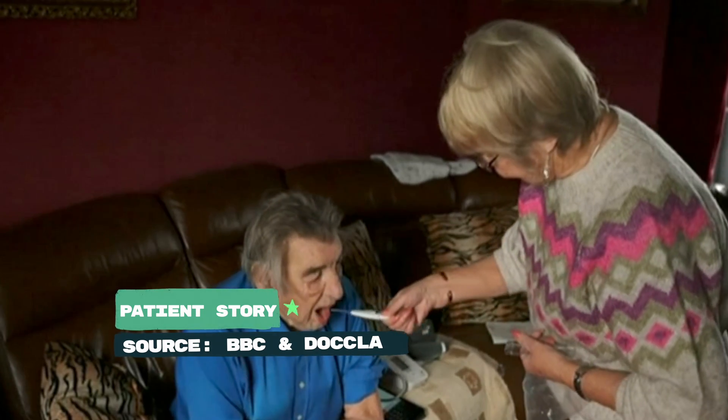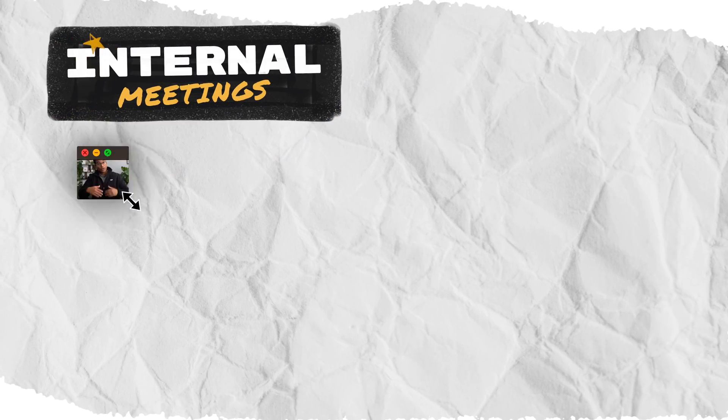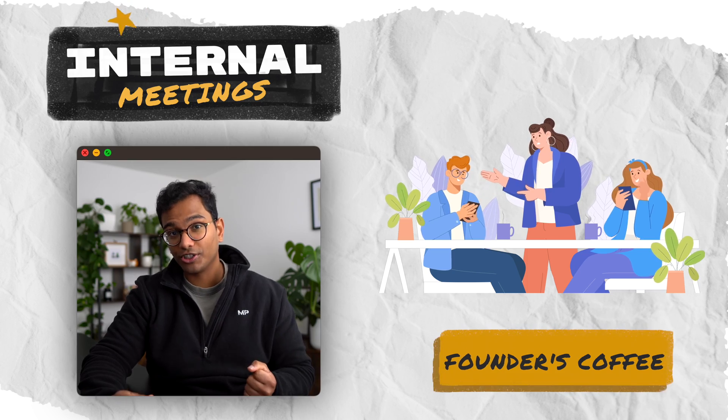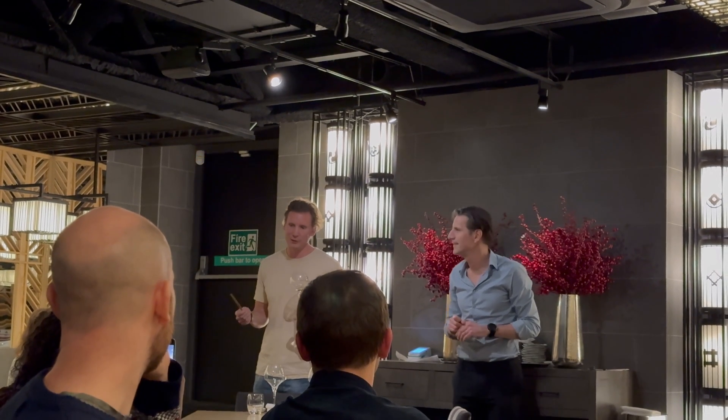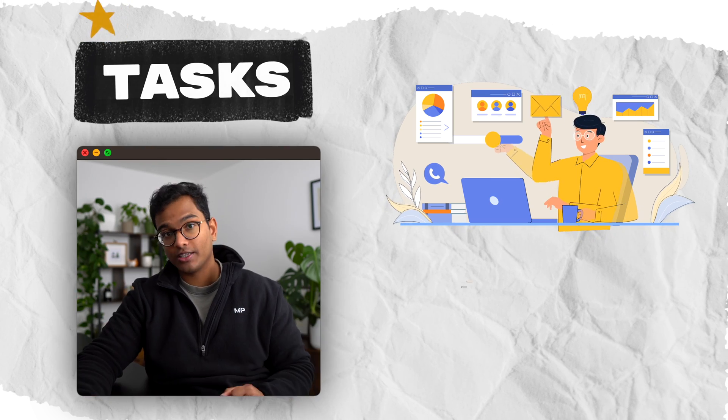We often start these company alignment meetings with a patient story, to keep us grounded and aware of who's at the end of our product and service, and motivated as we get to see our impact. A final example of this type of meeting is the founders coffee — a nice feature of Dockler's company culture, where the founders free up time to take questions from absolutely anyone in the company, letting us get to know them as people and creating a much flatter hierarchy. Next, let's look at tasks. The majority of my work time is spent doing tasks, which fall within two buckets: admin tasks and strategy tasks.